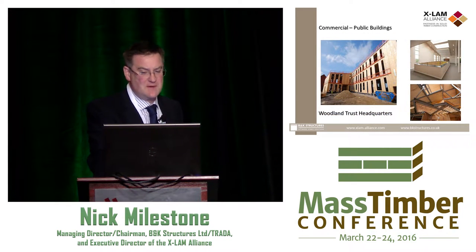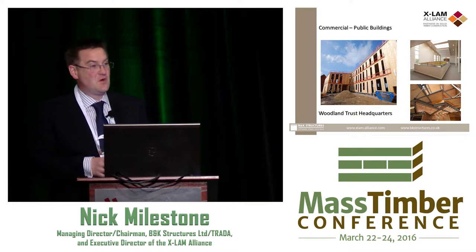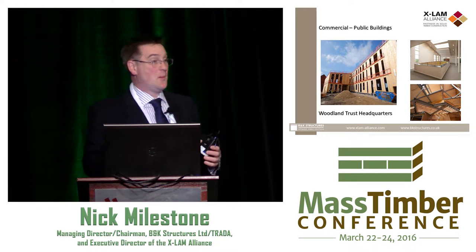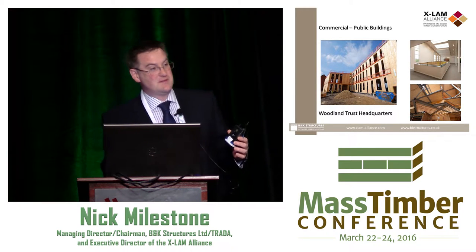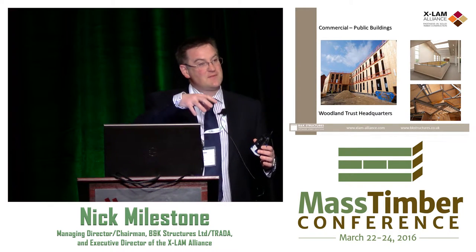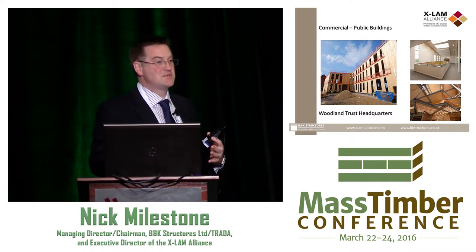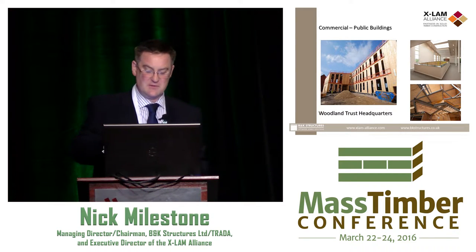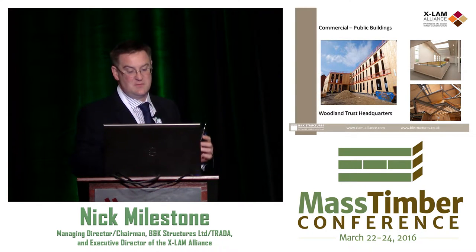Woodland Trust headquarters — quite a few people in the room have visited. It's a complete CLT structure. We suspended four-tonne concrete radiator panels for thermal mass. We had to do a lot of plate testing in our factory: we took 18-metre-long spanning CLT planks, bonded precast on the side, and put heavy loads on. The Y modulus of wood — it bounced back beautifully. The bottom right-hand picture I absolutely adore: you've got glulam, steelwork, and CLT all mixing together beautifully.